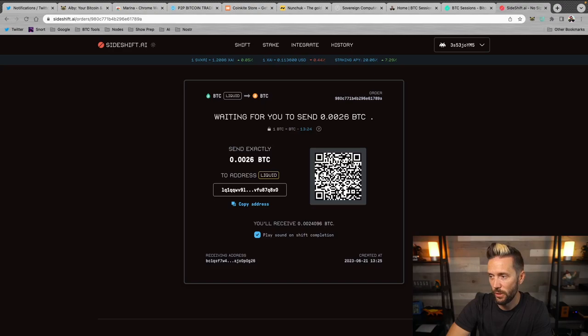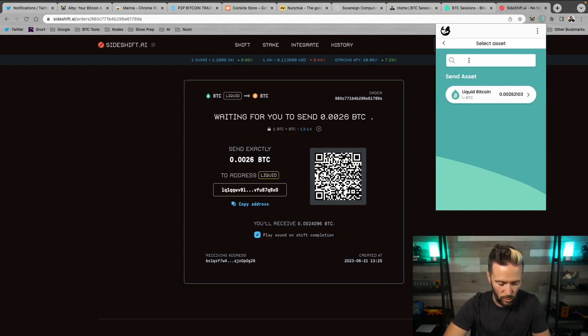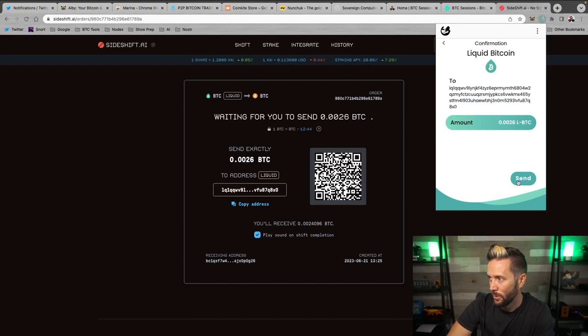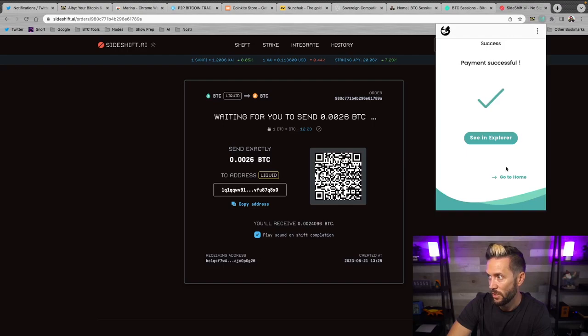After clicking the Shift button, SideShift confirms the amount of Liquid Bitcoin to send and the destination address. I copy the SideShift deposit address, go to Marina Wallet, hit Send, paste the address, enter 0.0026, verify, and confirm. The on-chain fee is 532 sats in Liquid Bitcoin. I hit Confirm and Send. Payment successful in Marina Wallet. SideShift waits for one confirmation — and a fun side note: on the Liquid sidechain a confirmation happens every one minute, always consistent, so we should see this pop up quickly.